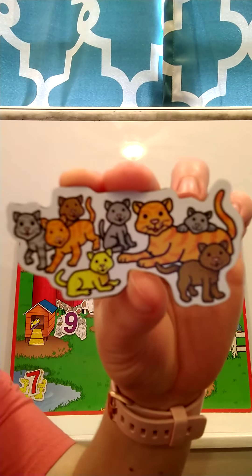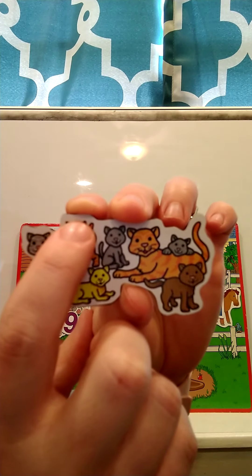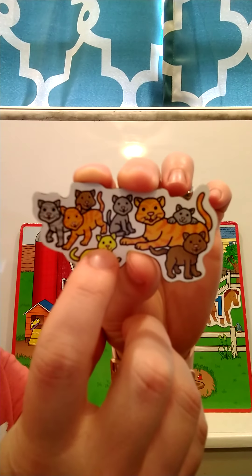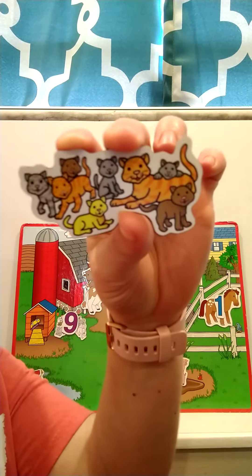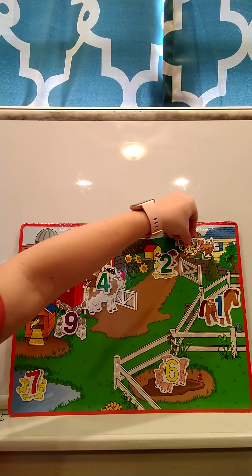Our next animal — what are these? These are kitty cats! Let's count how many kitty cats. I want you to count them first, and then we'll count them together. How many kitty cats did you count? One, two, three, four, five, six, seven, eight. There are eight kitty cats! What does the kitty cat say? Meow. So where should we put the kitty cats on our farm? Kitty cats love to run all over, so we'll just put them over here by the house. Sometimes they like to go in and get a drink of milk.